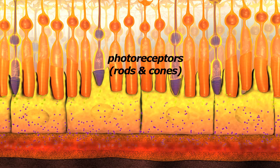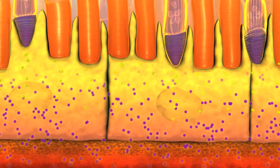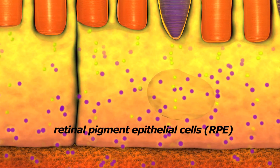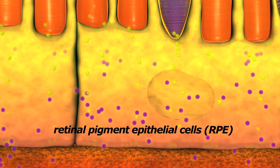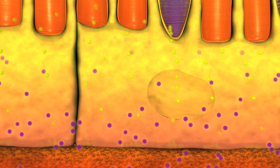Photoreceptors, or rods and cones, enable us to see in day or night. Retinal pigment epithelial, or RPE cells, nourish the rods and cones. Without healthy RPE cells, the photoreceptor cells are damaged or die.